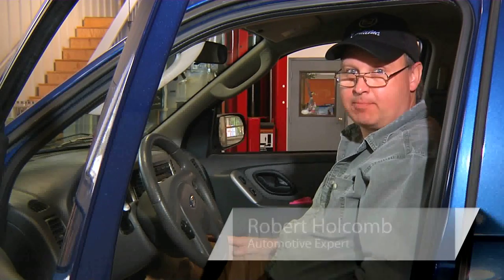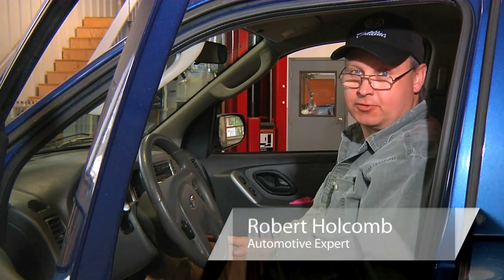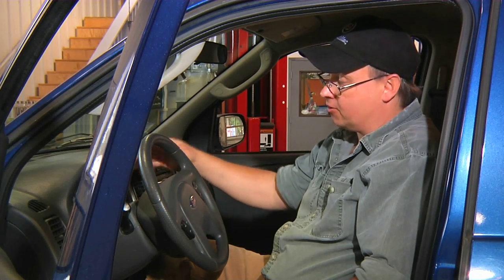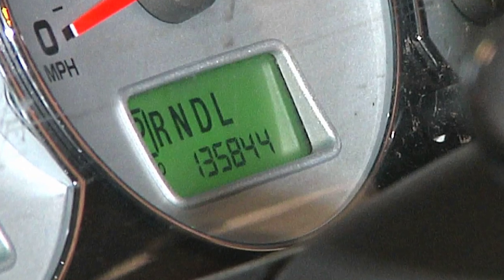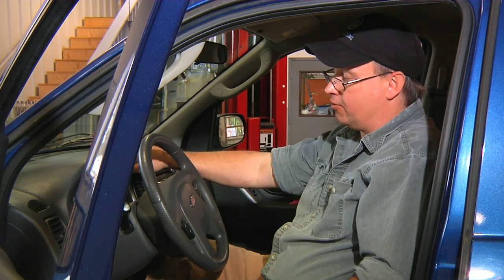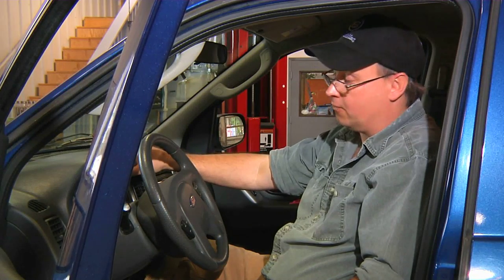Hi, this is Bob Holcomb at Apex Automotive in Great Barrington, Massachusetts for Demand Studios. Today we're going to talk a little bit about your car's odometer. This device records every mile that your car has driven since it was born. This particular car has 135,844 miles on it.